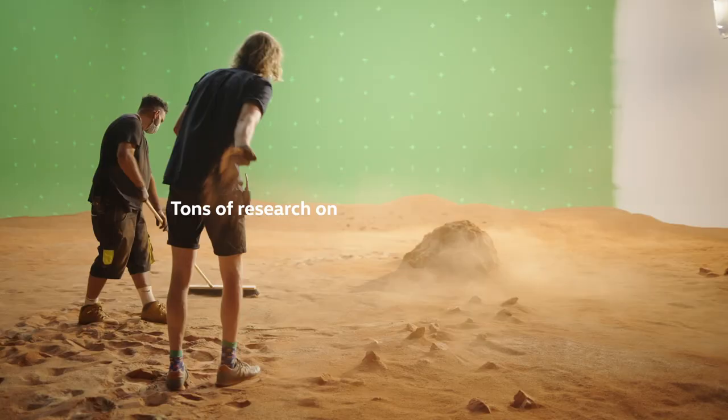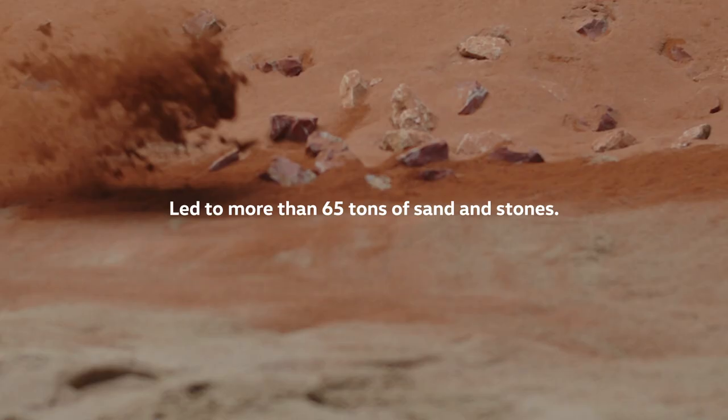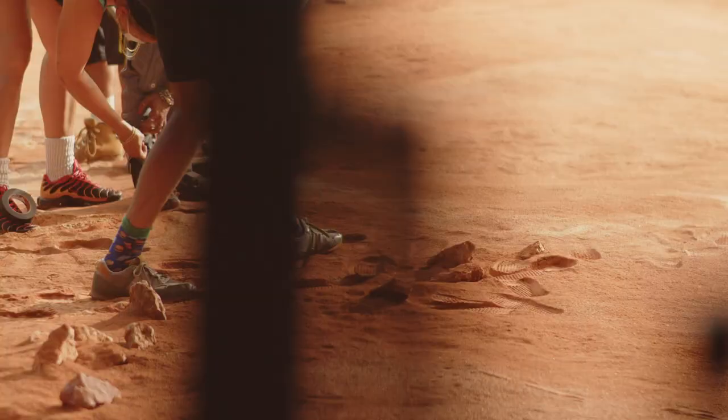We put in 60 tons of sand, 4 tons of this tennis court flower, half a ton of stones. So all in all, we almost got 65 tons of material in there.